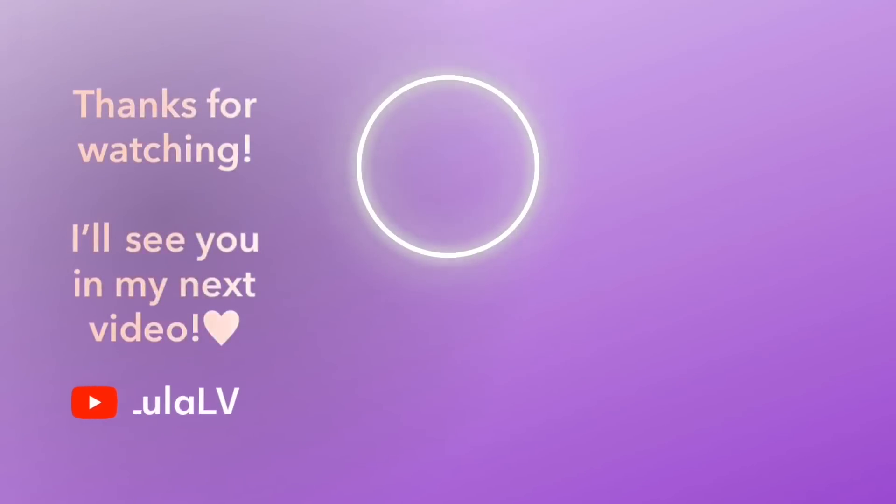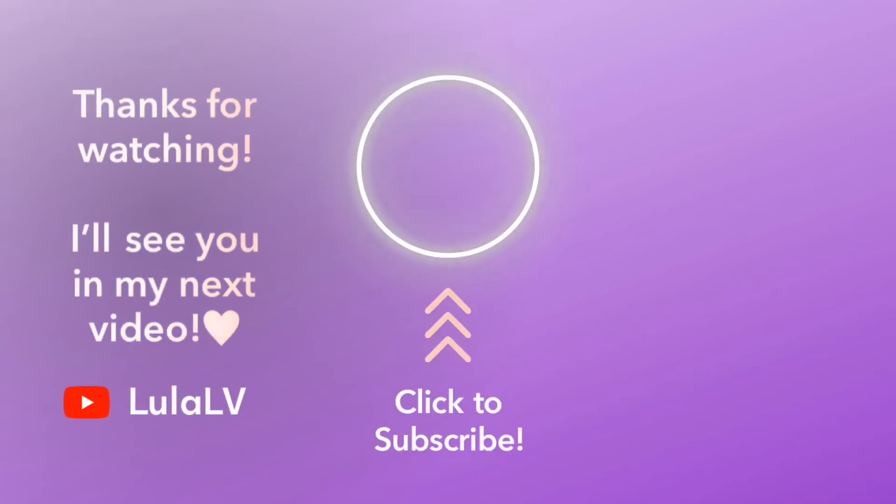If you enjoyed this video, please don't forget to give it a thumbs up and subscribe. I put out new videos every Wednesday and Friday. I'll see you in the next one. Bye-bye now.